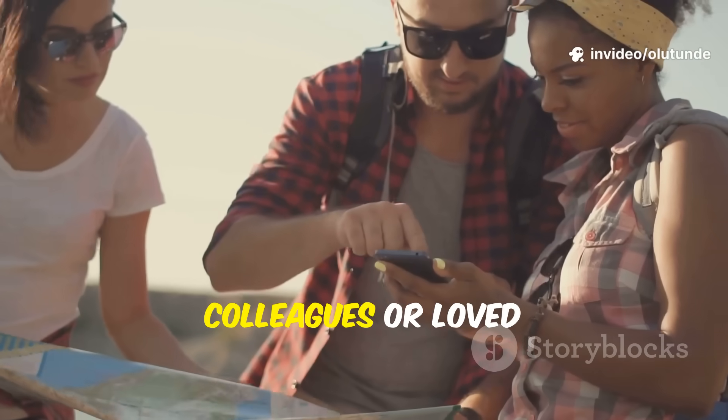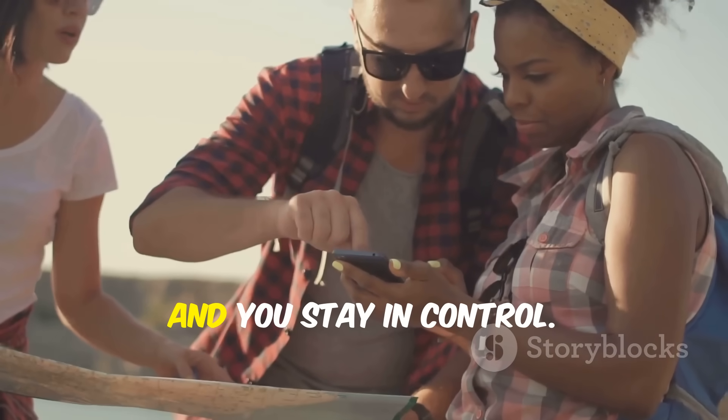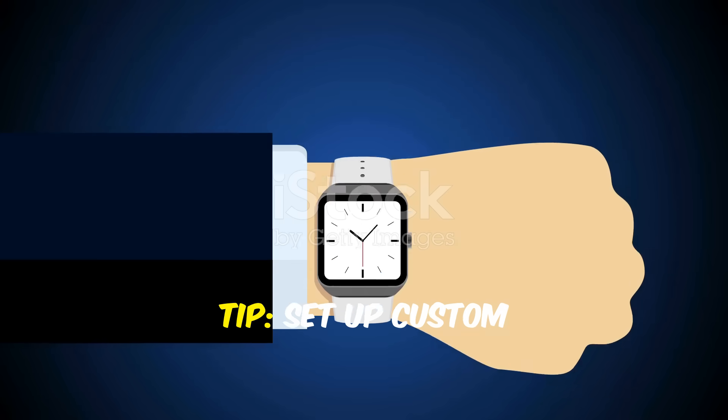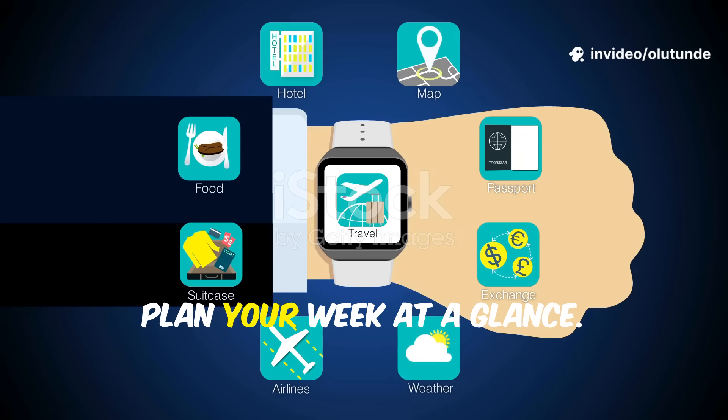Share your itinerary with colleagues or loved ones. Everyone stays informed and you stay in control.